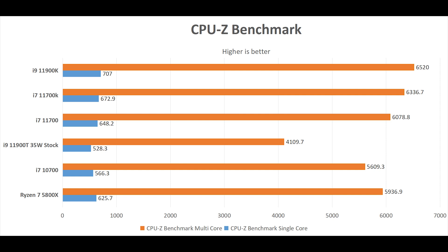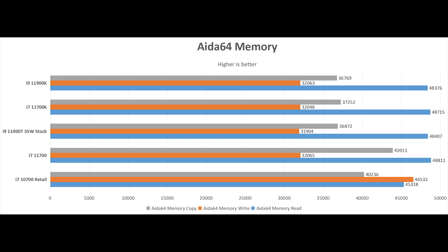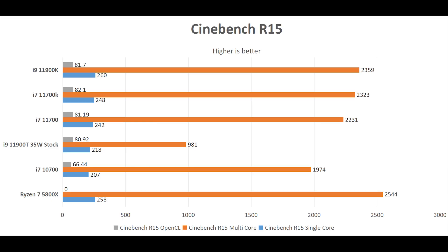First, let's take a look at CPU-Z. Thanks to the higher boost clock and the presence of Thermal Velocity Boost, it is slightly faster than the 11700K but only by a tiny margin. In AIDA64 memory testing, it is pretty much the same as the 11700K. In Cinebench R15, again it's almost the same — technically higher, but within a margin of error.